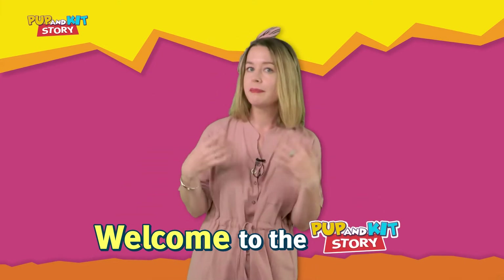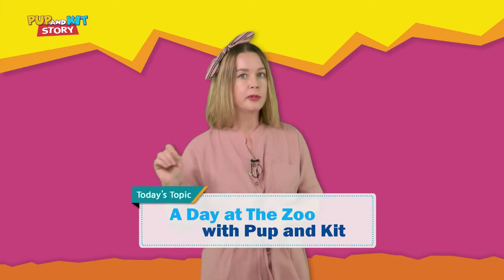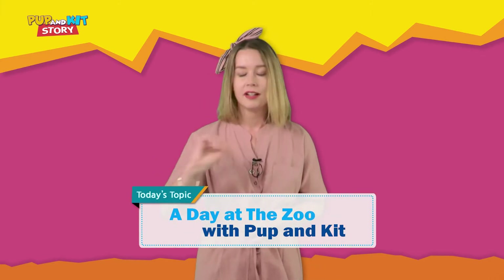Hello everyone! My name is Amy and you are watching the Pup and Kit story. Pup and Kit talk about zoo animals today. Are you ready? Let's start!